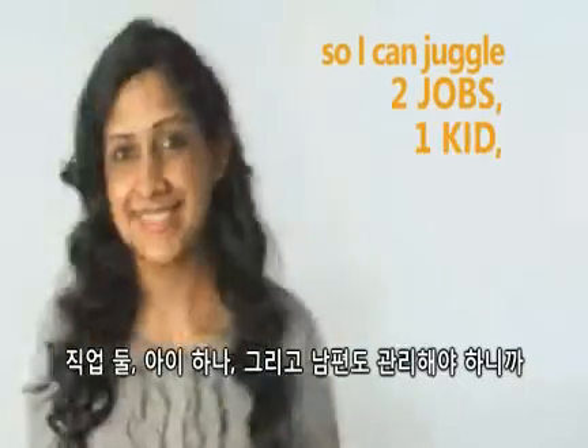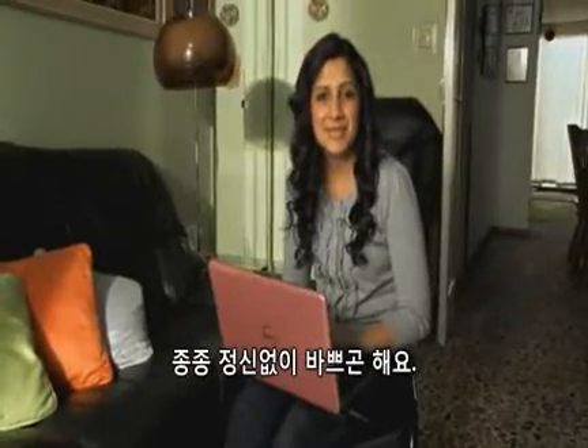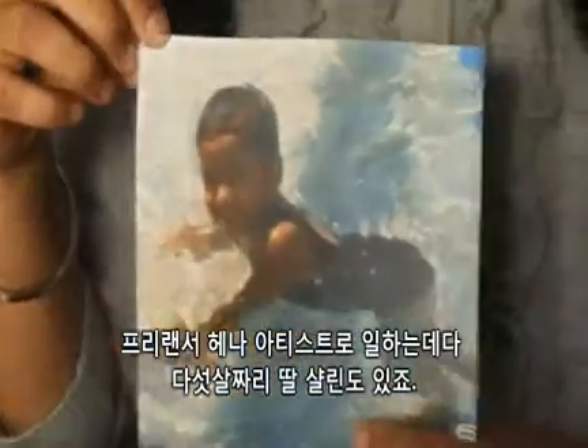I want to make it great. My life can be quite busy at times, quite hectic. I work as a freelance henna artist, and then I've got a five-year-old daughter, Charlene.